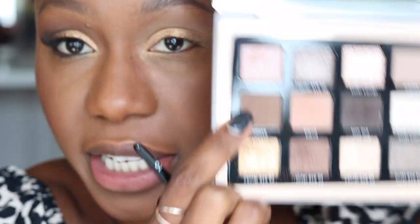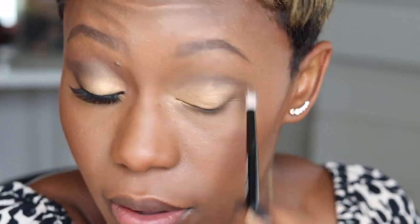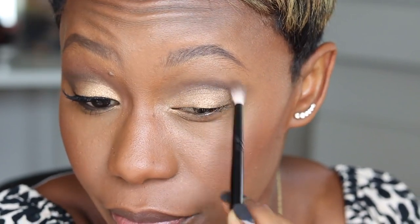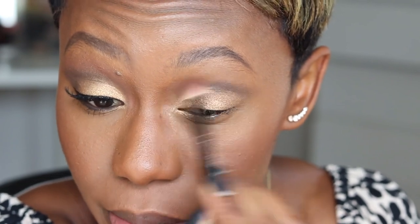Now I'm going to take my Wayne Goss number 10 brush and take the shade Smoke, which is going in the crease. I'll pull it out and pull it down in just a moment. Then taking number 16 just for blending.